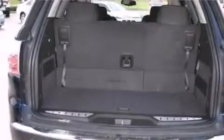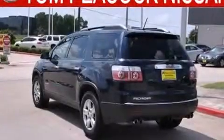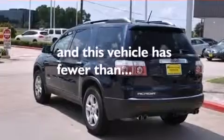Side curtain airbags, child seat safety anchors, rear seat child-proof door locks, air conditioning, cruise control, and this vehicle has fewer than 59,000 miles on the odometer.